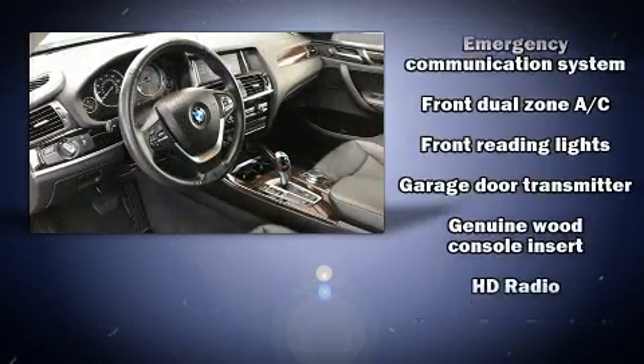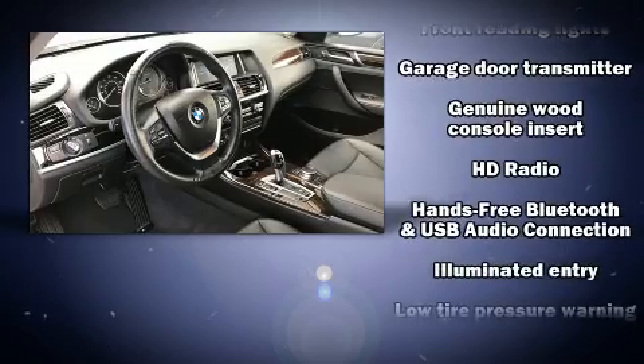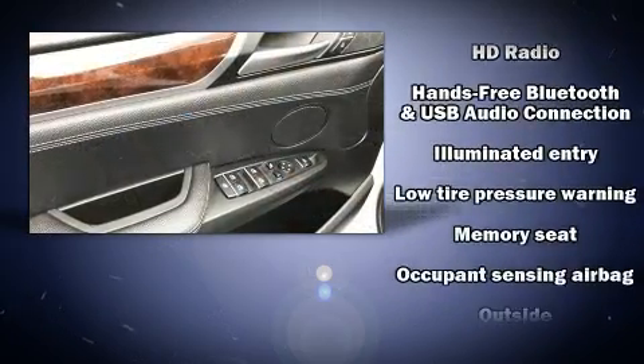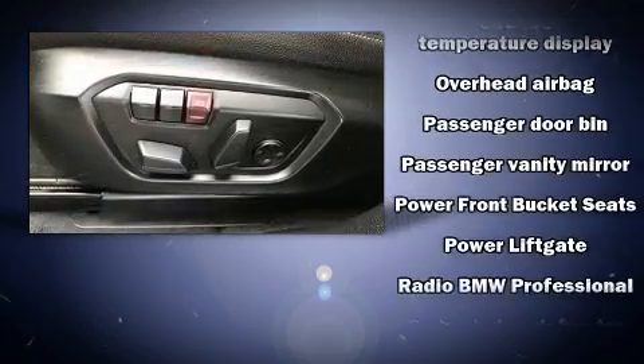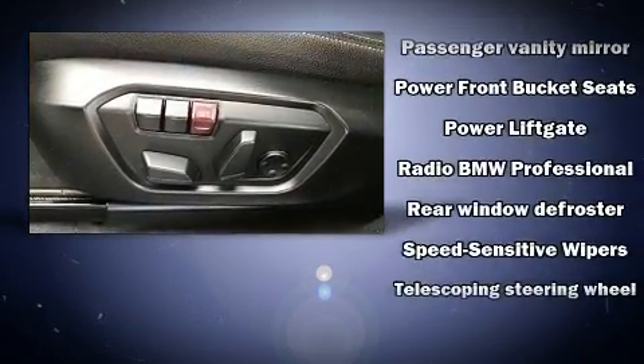Everything is where it ought to be, from the dashboard controls to the door locks and window controls. Curtain airbags combine with standard stability control in creating a comprehensive safety network.